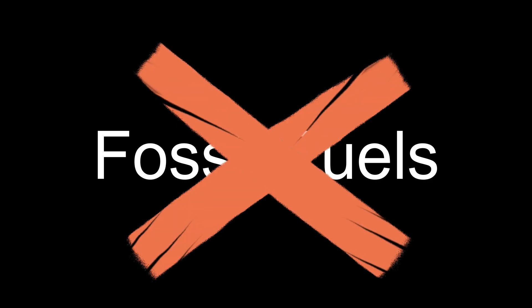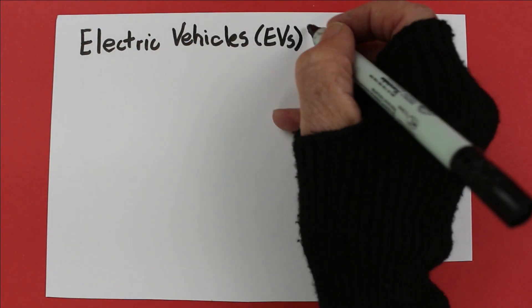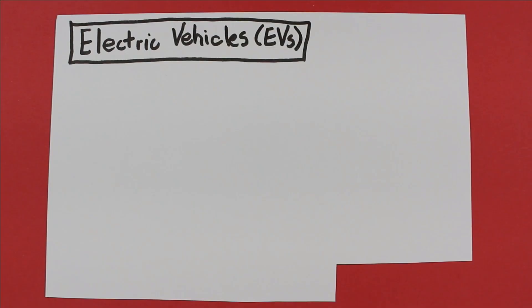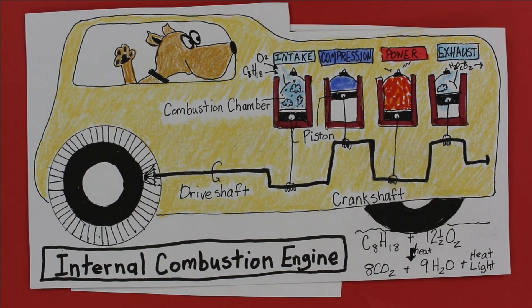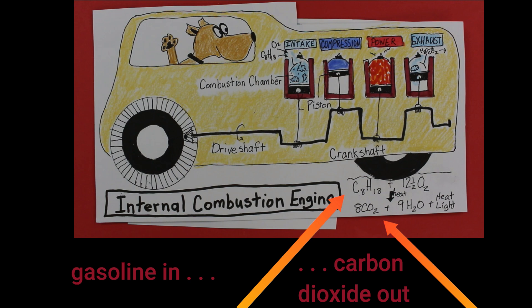Because we can produce electricity without burning fossil fuels. This isn't just a crazy dream — we can do it. Let's start with transportation. We can start driving electric vehicles, EVs. In Episode 5, we looked at how an internal combustion engine burns gasoline to turn the wheels of your car, but also dumps CO2 into the atmosphere. Now let's see how clean electric cars work.